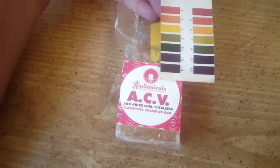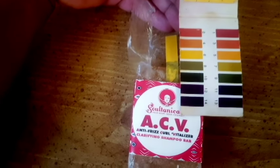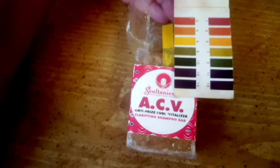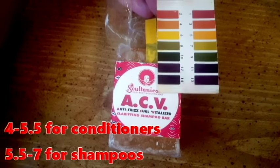Hi everyone, just a quick note about shampoo bars — they generally have a high pH and are not considered pH balanced. This one has a pH of 8, which is pretty good for a shampoo bar. They tend to get as high as even 9 or 10, but pH balanced in terms of hair products tends to be 7 or below.